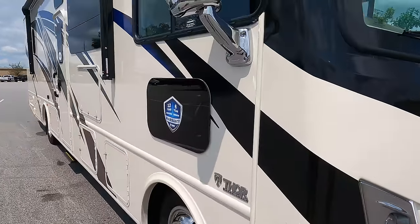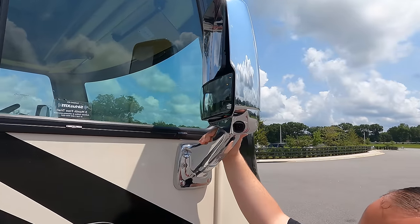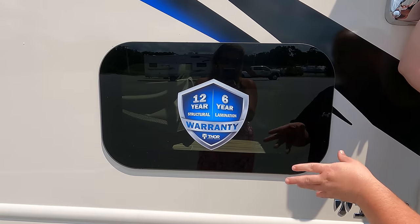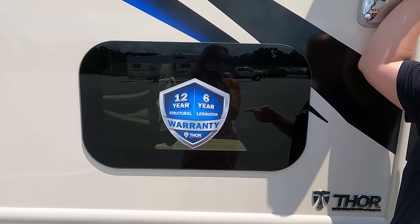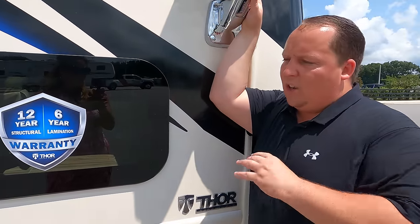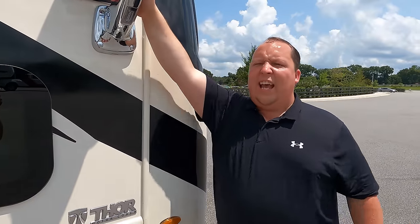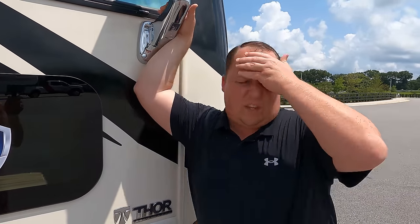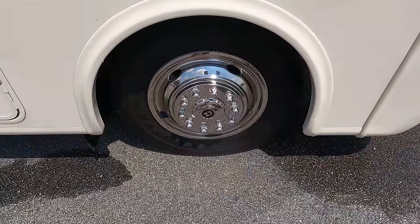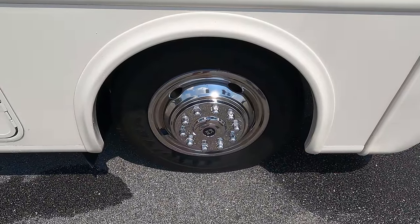Coming down the side, there are chrome mirrors on both the left and right sides with integrated cameras. There is a frameless doggy window. Thor uses a 12-year structural warranty and a 6-year lamination warranty. This is a true Class A motorhome built on an F53 chassis with the new 7.3 liter V8 Godzilla engine — 350 horsepower and 468 pound-feet of torque. The tires are Goodyear 245-70 R19.5 with shiny rims.